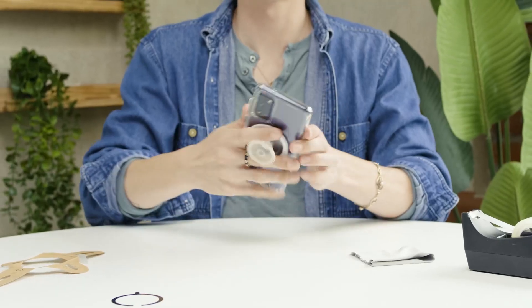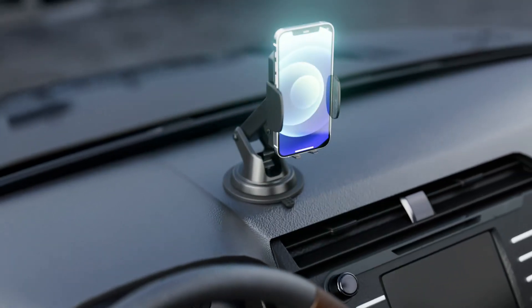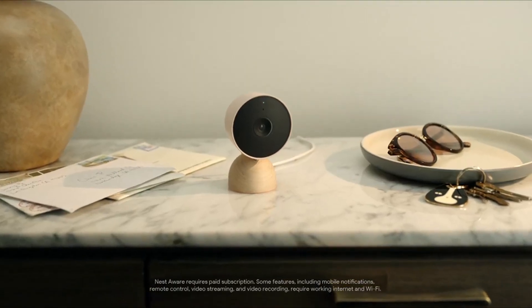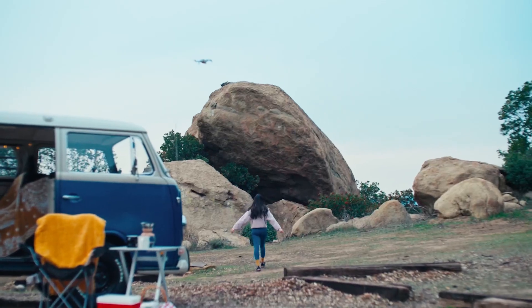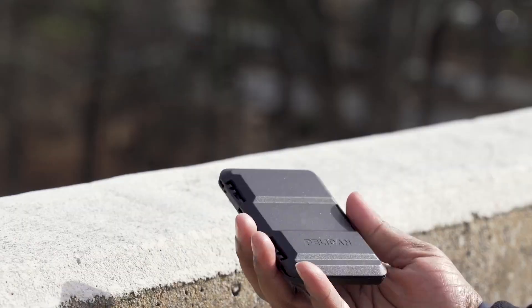And that's it for today's video. I hope you enjoyed watching and learned something new. These are the top 8 tech gadgets from Amazon that you need to check out — they are all cool, innovative, affordable, and practical. You can find the links to all the products in the description box below. Thank you so much for watching, and I'll see you in the next one. Bye!